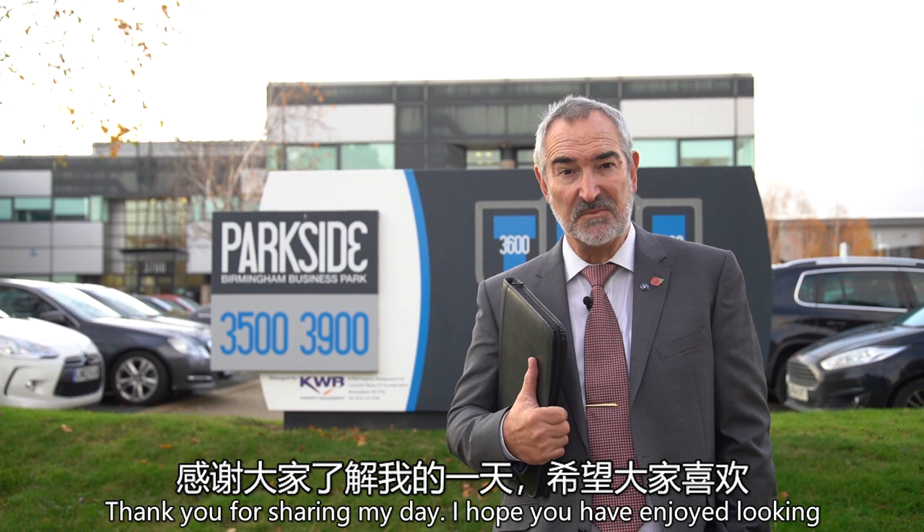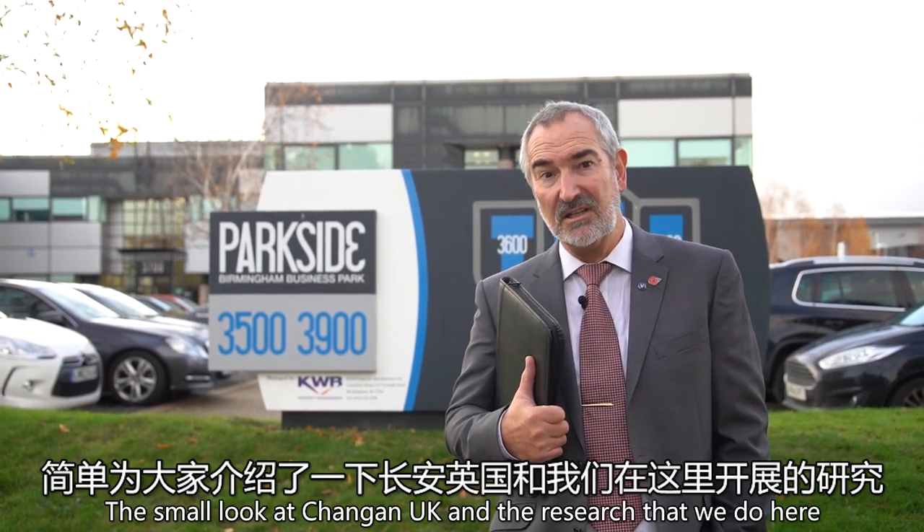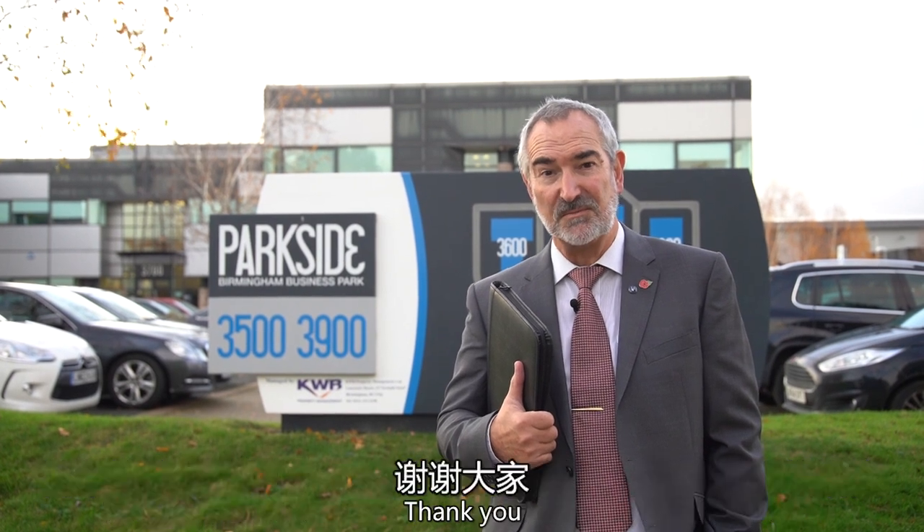Thank you for sharing my day. I hope you have enjoyed this small look at Chang'an UK and the research that we do here. Thank you.